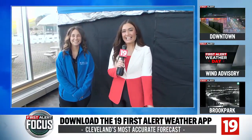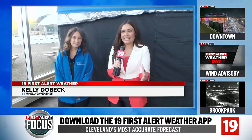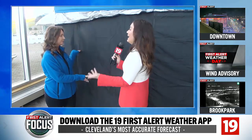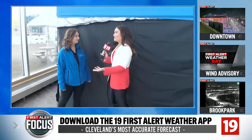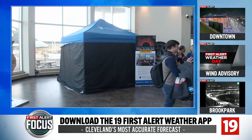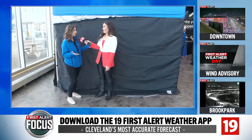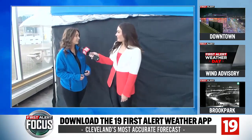Meteorologist Kelly Dobeck here at the Great Lakes Science Center with Emily, talking all about the technology and some of the really cool science behind the total solar eclipse. Standing behind us looks like it's just a black tent, but really it's some pretty cool science happening in there. Absolutely — we're standing in front of the camera obscura, which is a really obscure way that we can actually safely view that total solar eclipse.